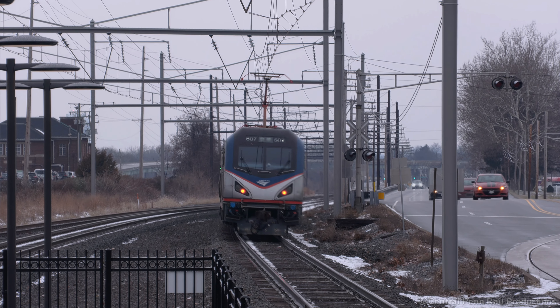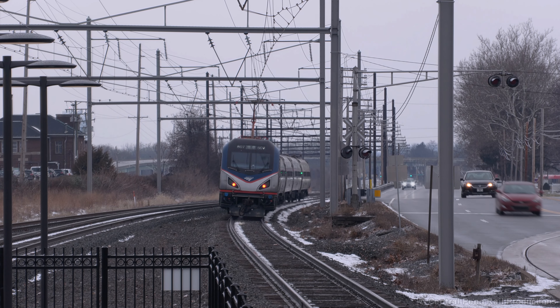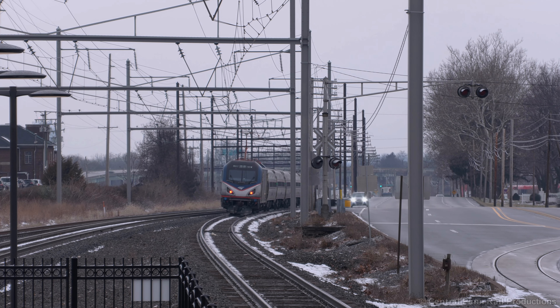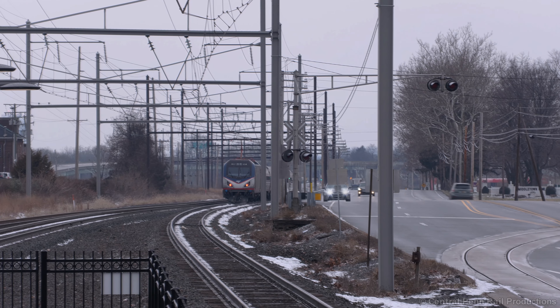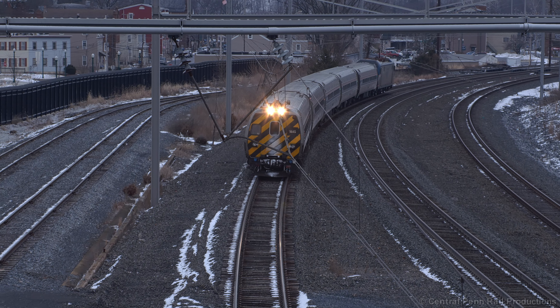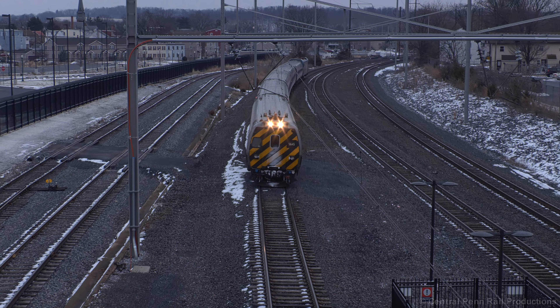6:15 gets back to speed, only about 13 minutes away from their final station stop at Harrisburg. Off to the right is the remaining stub of the Fruhoff branch that ends just across Route 230, which I visit and discuss in the previous video. Of course, no visit here would be complete without catching a train from the Skybridge — a somewhat unique angle since most overpasses have high enclosed fencing to guard the live wire.